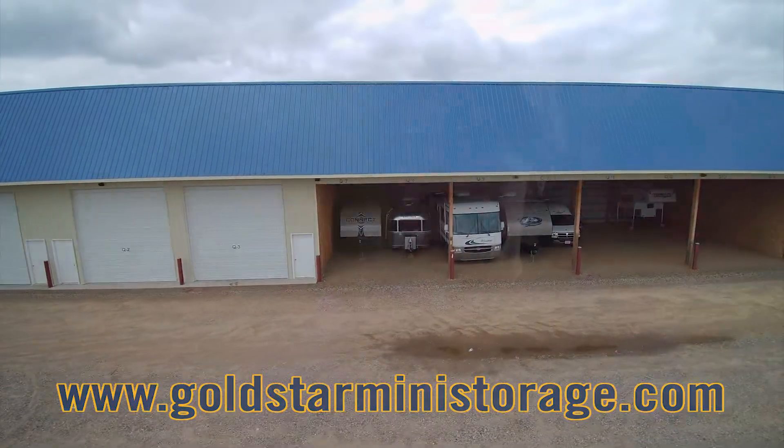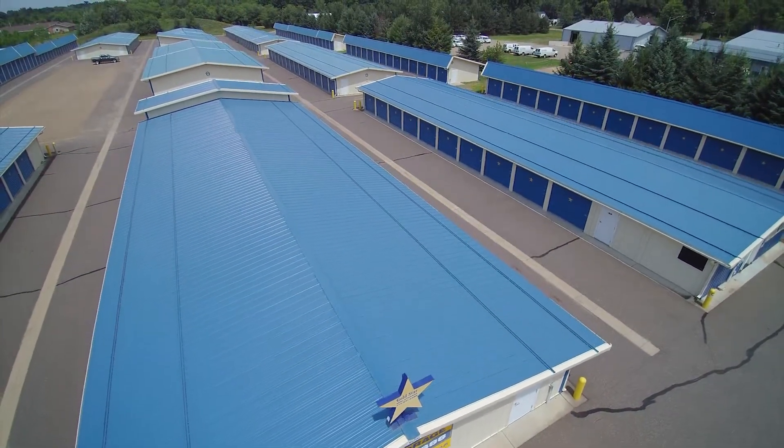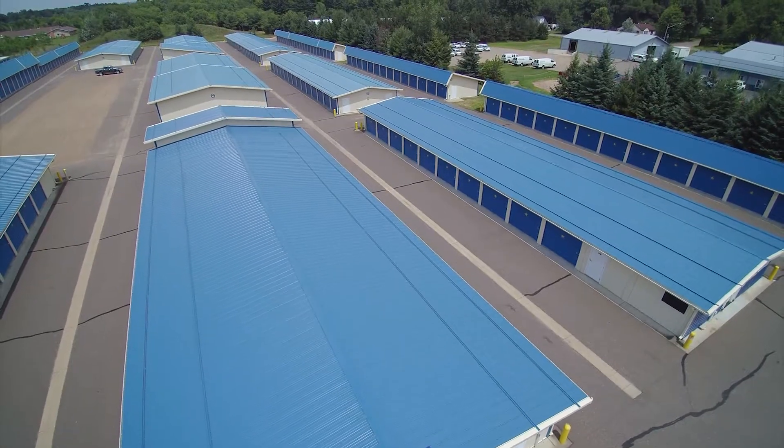I chose Gold Star because I knew it was well supervised. It was convenient being right on the highway, so it made it very convenient for me to come up 53, pick up whatever I need to pick up or drop off, and then head back home or head north or wherever else I was going. I chose Gold Star over some of the others in the Chippewa Valley simply because of the proximity to the highway and my personal location.